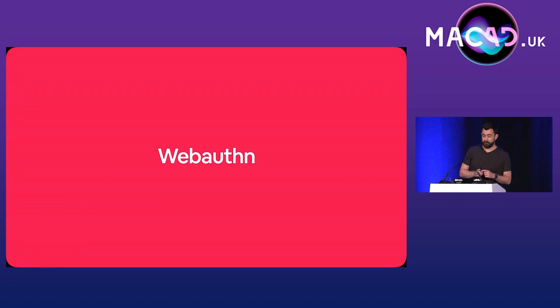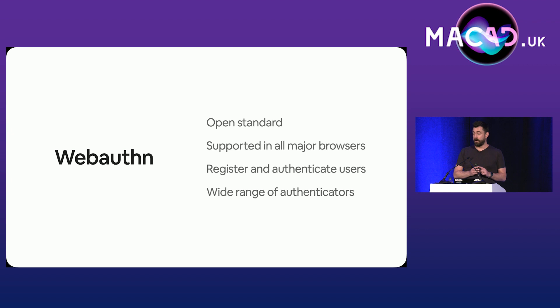Before we go any further, we need to talk about WebAuthn. Unlike its predecessor U2F, WebAuthn is an open standard and is supported in all major browsers. The WebAuthn API allows servers to register and authenticate users, and the authenticator can be a variety of things — it could be internal to the computer using a TPM or a secure enclave, an external security key such as those made by Yubico or Fido, or it could be a passkey, as long as you don't want to use managed Apple IDs.